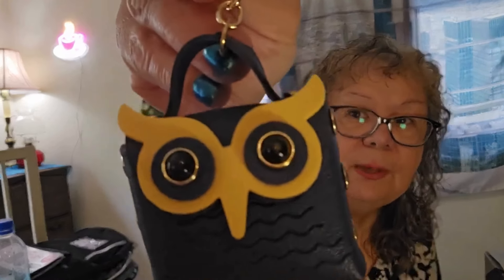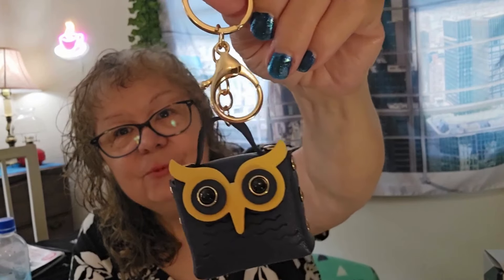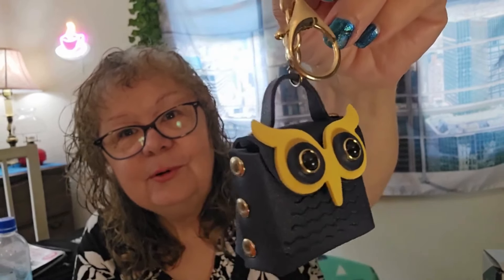I got another one of these owl coin purses. The other two I got went to my owl purses — well, I've ordered a couple more in different colors. This is like a dark navy blue one. I just think these little owl coin purse keychain purse charm things are just so adorable. I just love them.